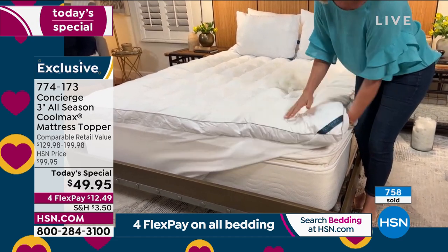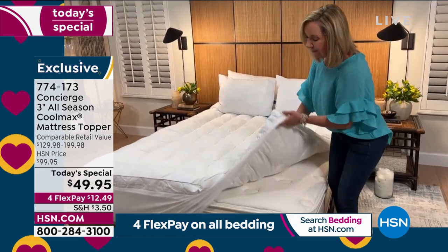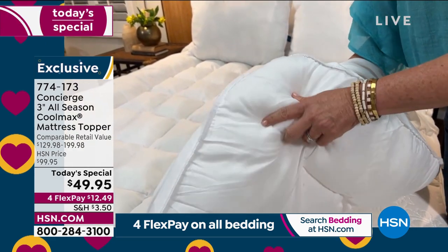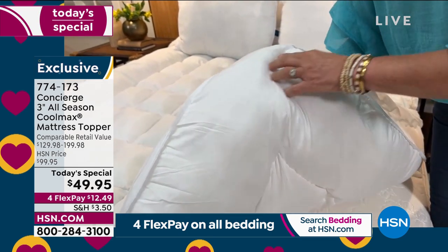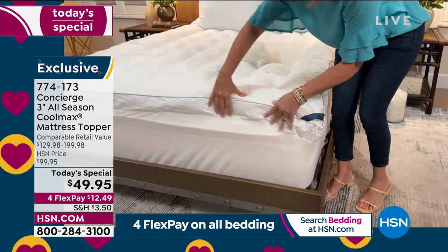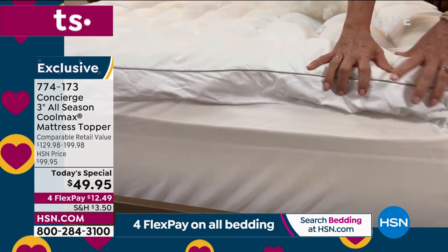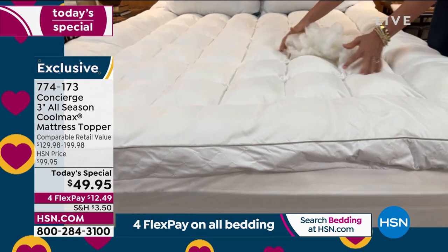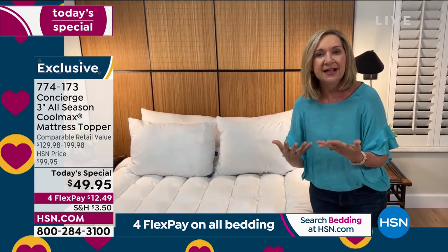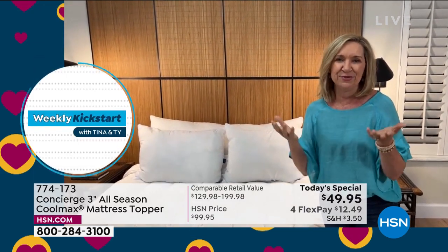Old toppers used to just sit on top and move around all night. Also look at what's underneath — many toppers have a weird paper-like fabric underneath that deteriorates quickly, is crunchy, and not soft. This one has an even quilted gusset on the side for maximum breathability and airflow so it doesn't add heat. For those sleeping on a memory foam mattress — which already adds so much heat — the CoolMax technology actively wicks heat and moisture away as you sleep.